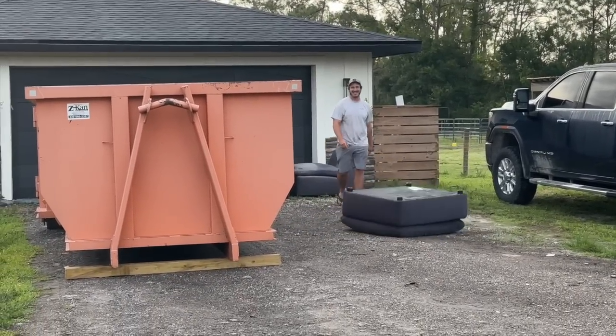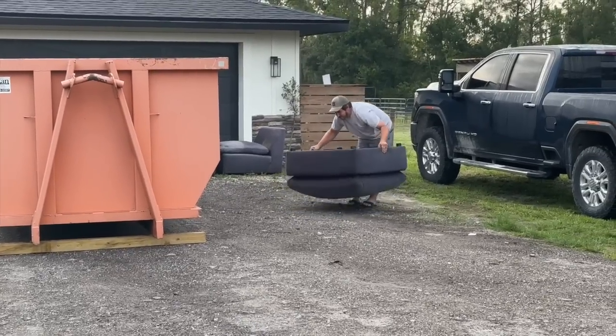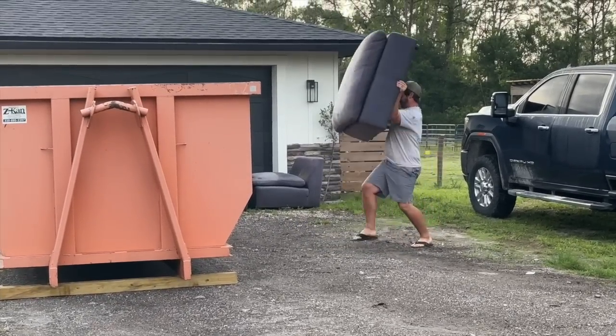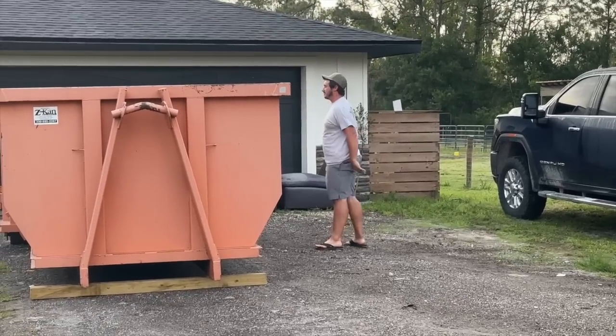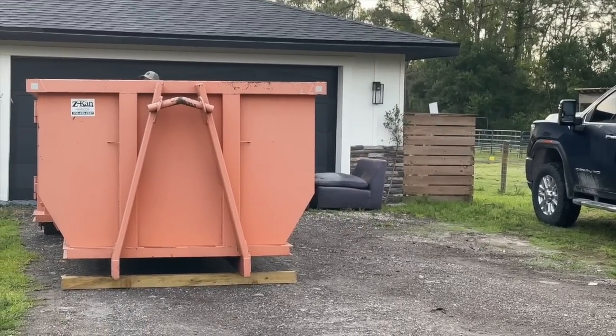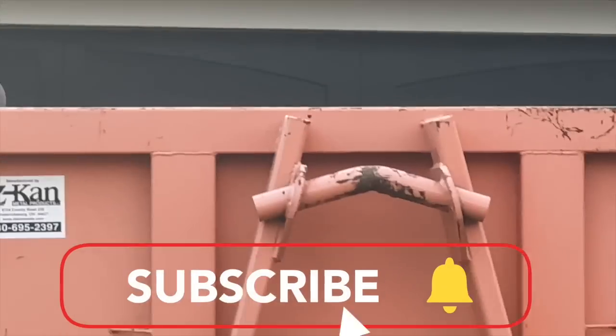The dumpster has arrived and Mike is throwing our old couch that's been out front of the house for a while into the dumpster - very exciting! So that's what today looks like - filling up the trash with all of our junk.